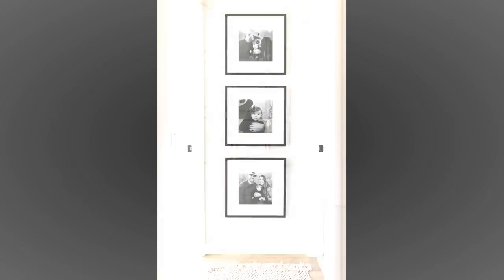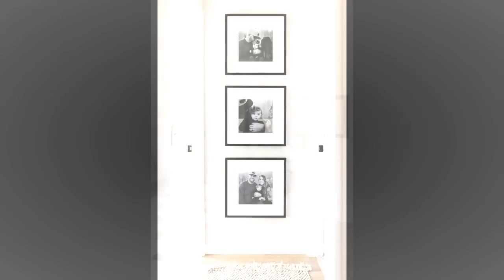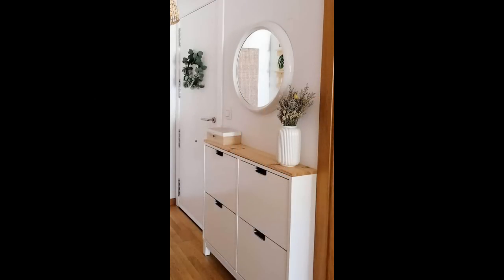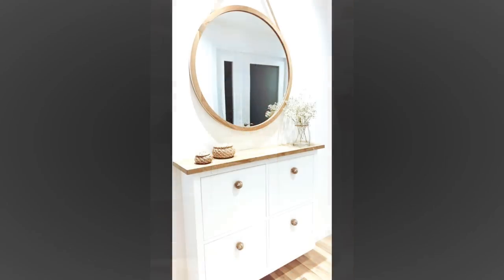Think of your hallway as a room in its own right, not just an interim space. Once you have made the most of its natural features, consider how to personalize it from a decorative point of view with the best hallway ideas and tips for smaller spaces. Hallways are where first impressions are made and set the tone for what lies beyond, so first impressions count. Consider scale, light, and color in a small hallway.